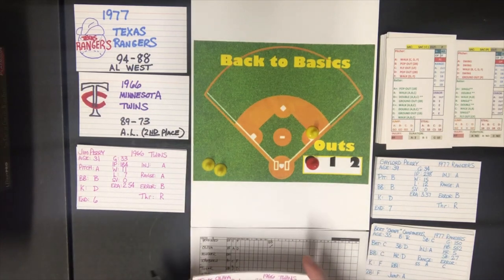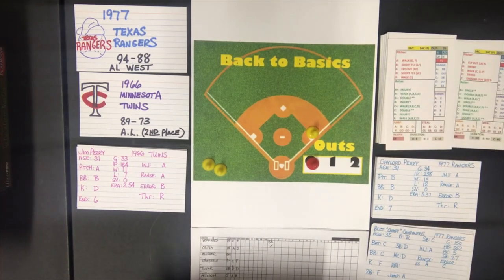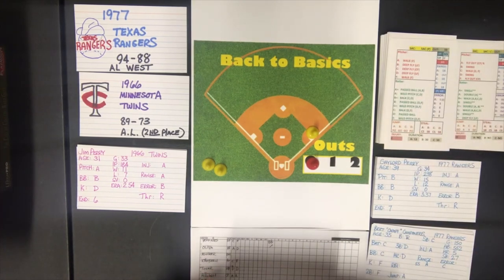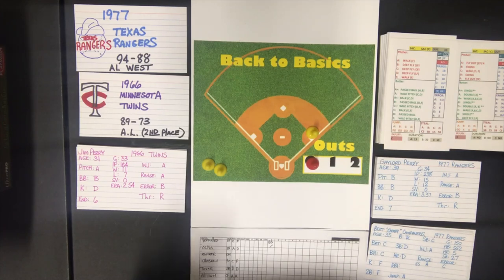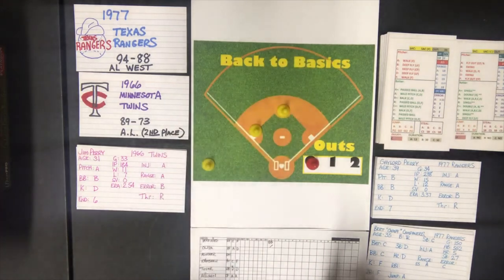That brings up Tony Oliva. Perry is a pitcher B — pitcher B says swing. Oliva swings and he is a batter A. A batter A gets a double with two asterisks, so the runner only advances two bases. It's runners at second and third.